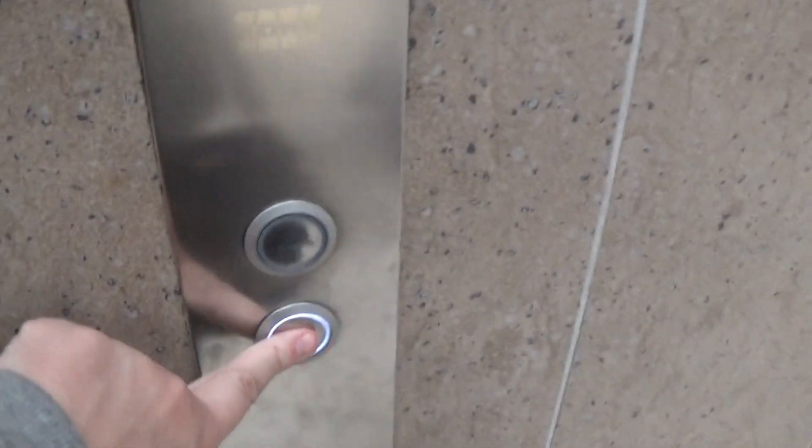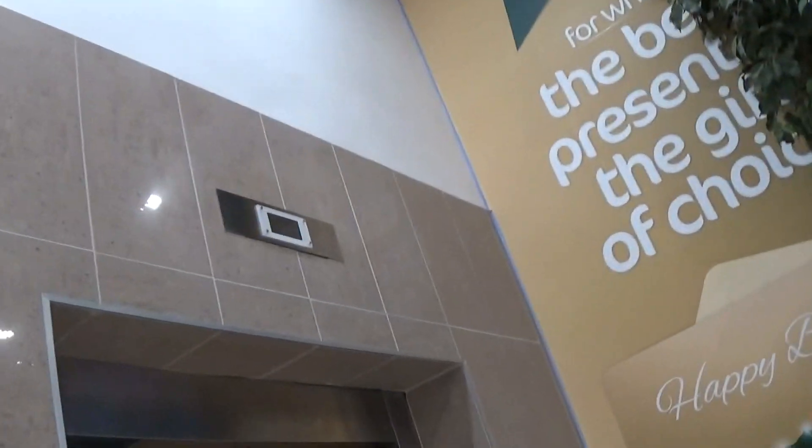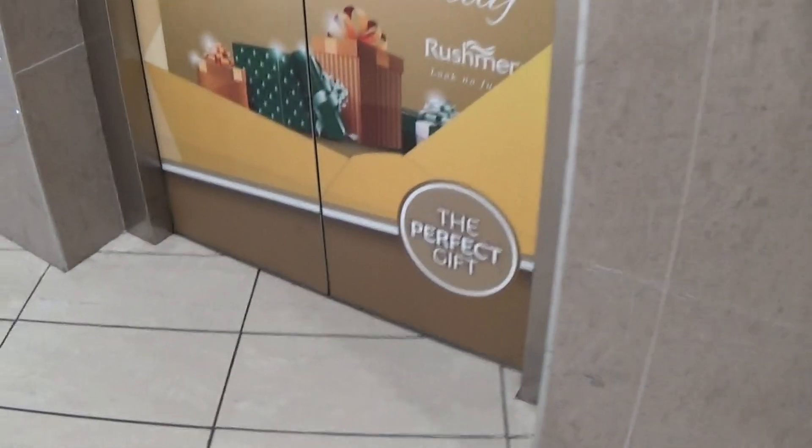This is the elevator at the Rushmere Shopping Centre. These are the Kone calling equal distance buttons. We're going to start by going down. I think this one's coming down as well — oh, here she is! There she is, it's this one. Look at this, people off — going down.